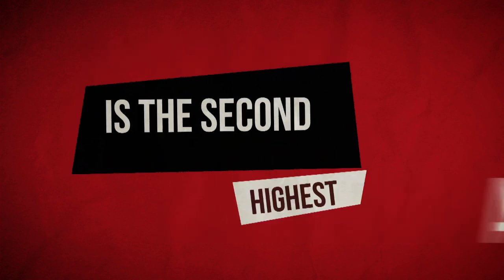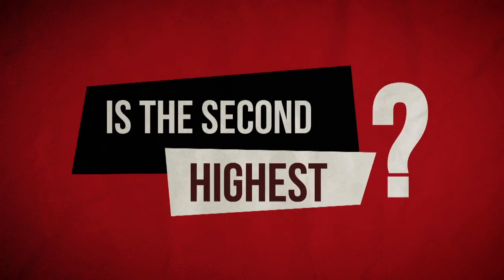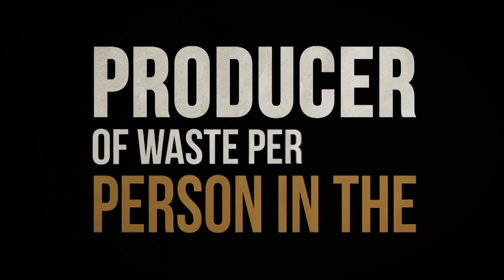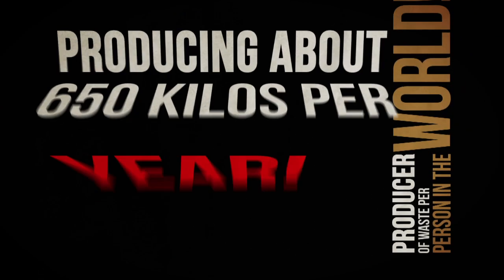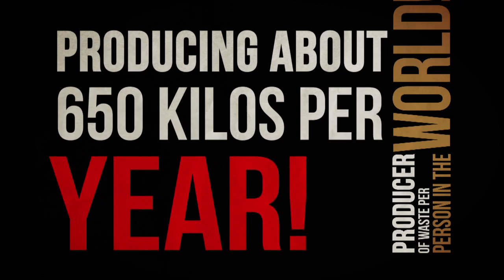Australia is the second highest producer of waste per person in the world, at approximately 650 kilograms per person per year. Without landfill, we would all be walking around knee-deep in rubbish.